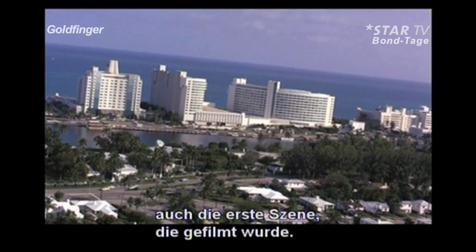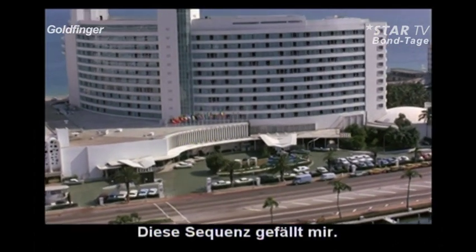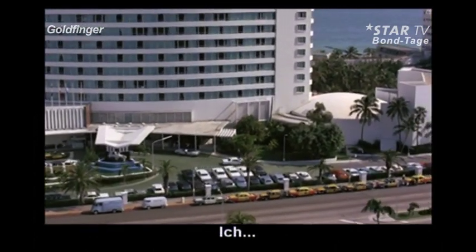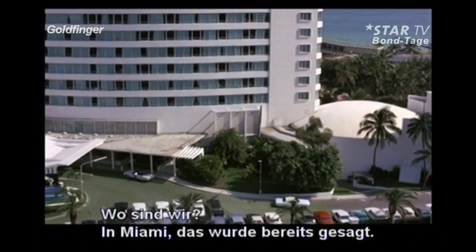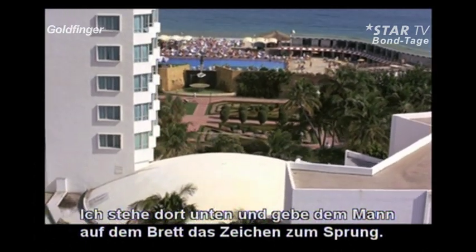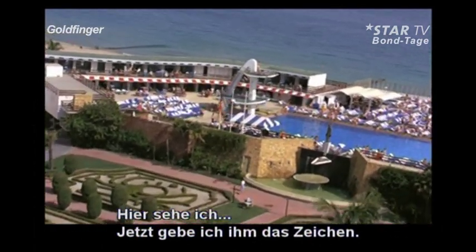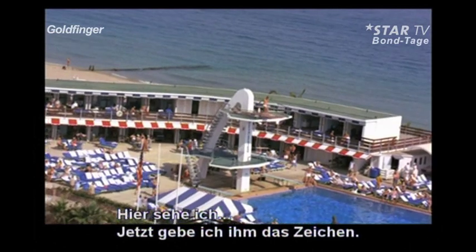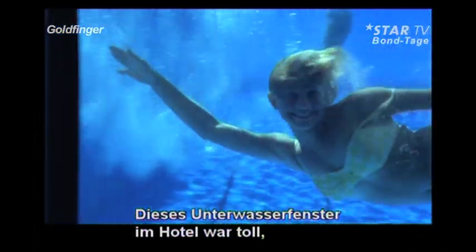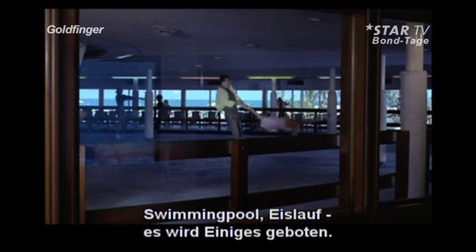Most of the close-ups of the actors would be filmed in Pinewood Studios. I like this sequence — just the three of us, Ted Moore. We're in Miami. I'm down there cueing the guy on the diving board. He's watching me below so he does a rather splendid dive, and I liked the fact that the hotel had this so I could come on and we're on with the story — water, ice skating, everything's happening.